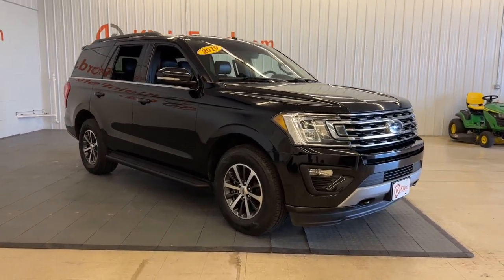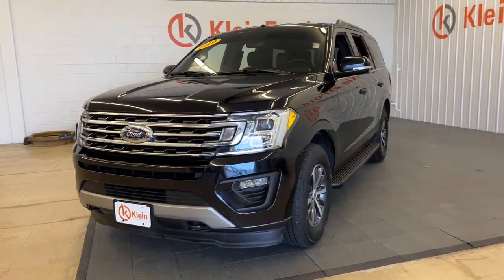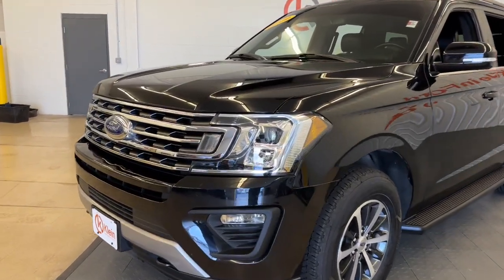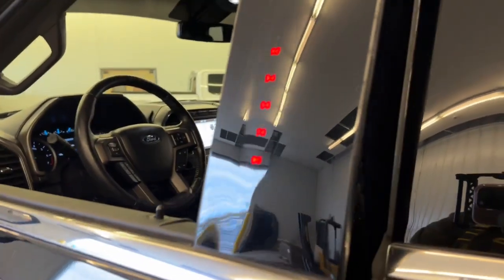Picture yourself in the 2019 Ford Expedition. With less than 60,000 miles on the odometer, this vehicle provides excellent value. Take a closer look at this upscale Expedition, the premium full-size SUV that infuses every adventure with luxurious comfort and can-do confidence.